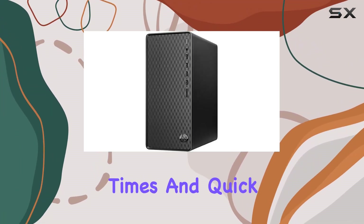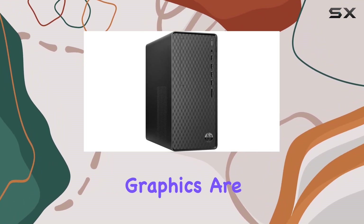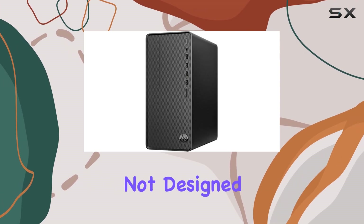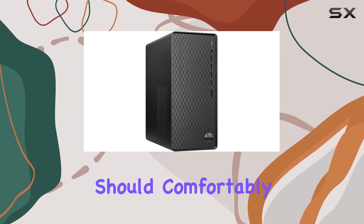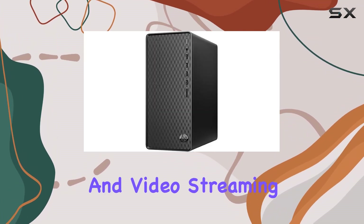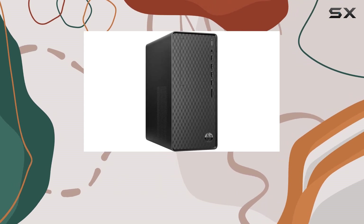The SSD is a big plus, offering faster boot times and quick loading of applications, which can be a game changer for efficiency. Graphics are handled by the AMD Radeon onboard graphics. While not designed for high-end gaming, this should comfortably support casual gaming, basic photo editing, and video streaming.